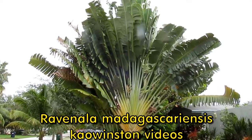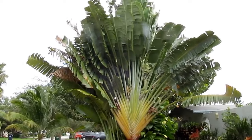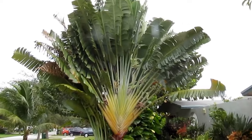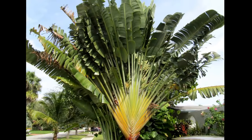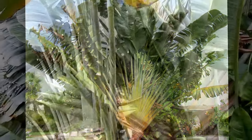Have a look. This is indeed a gorgeous plant. It comes from Madagascar. It's sometimes called the traveler's plant. In fact, it's not really a plant. People also say it looks like a banana plant.